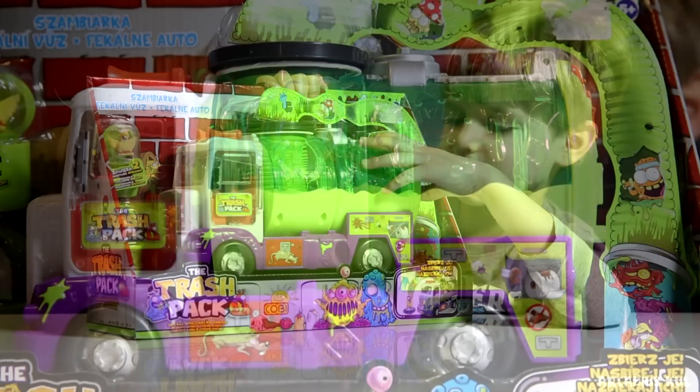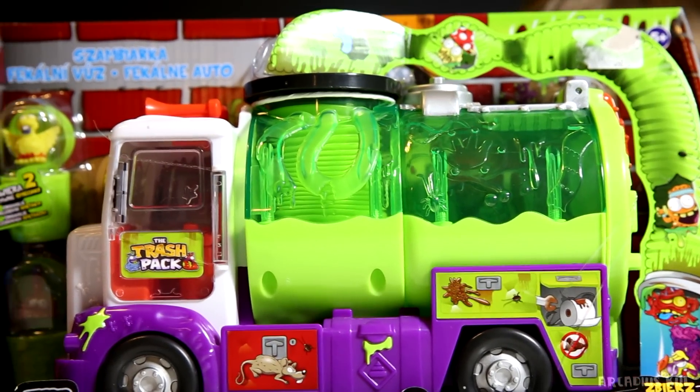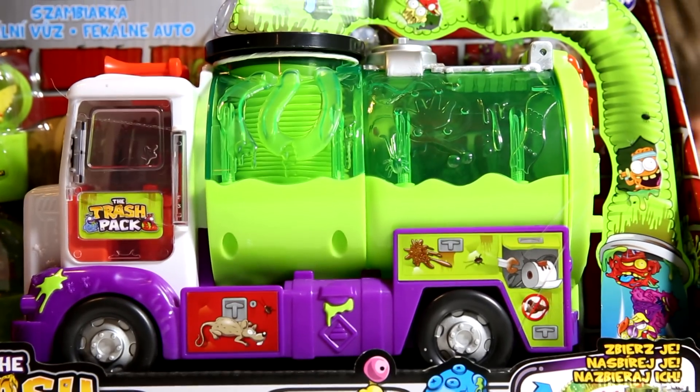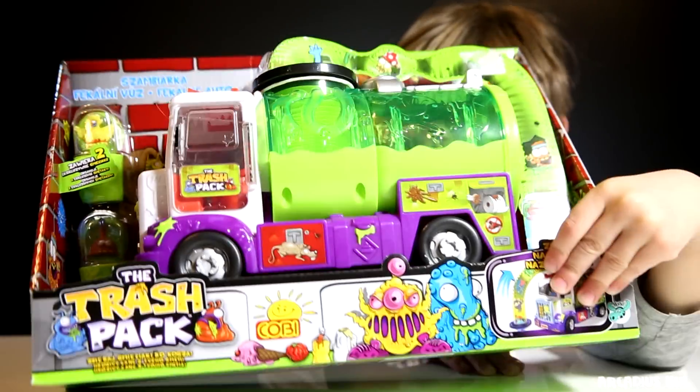Machine? Yes. So that's what we found today — a trash pack, a big machine. A truck.